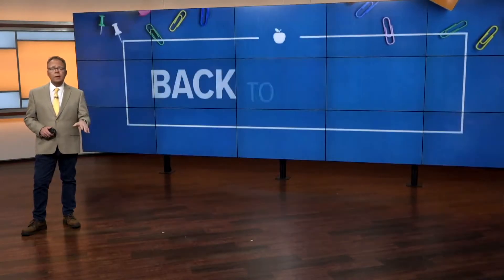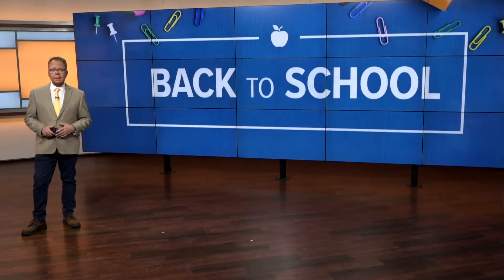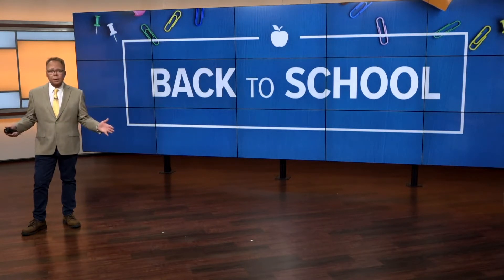Thousands of students are moving in at Ferris State University starting today. Similar to last year, it's a process that's being spread out over multiple days to spread out the crowds. 13 On Your Side's Emily Scarlett is there and tells us not everything is like last year's move-in.